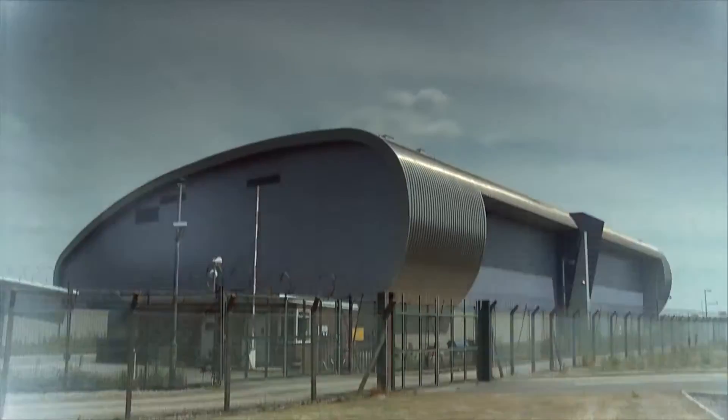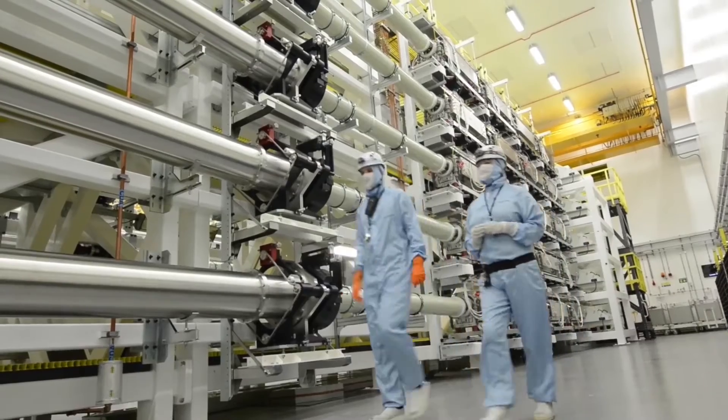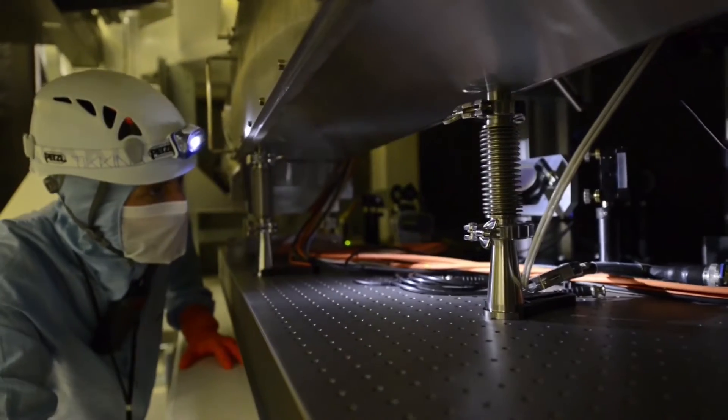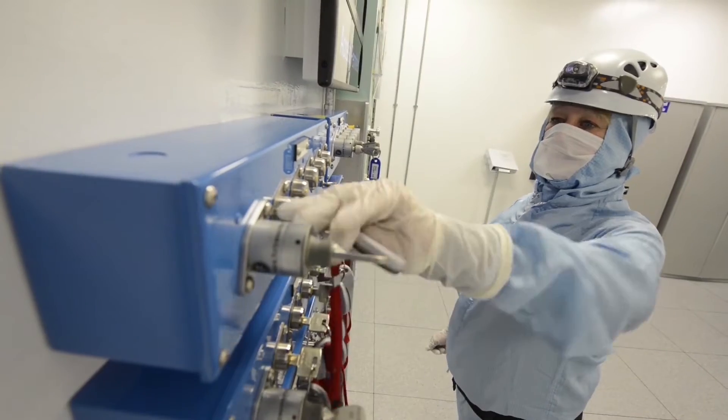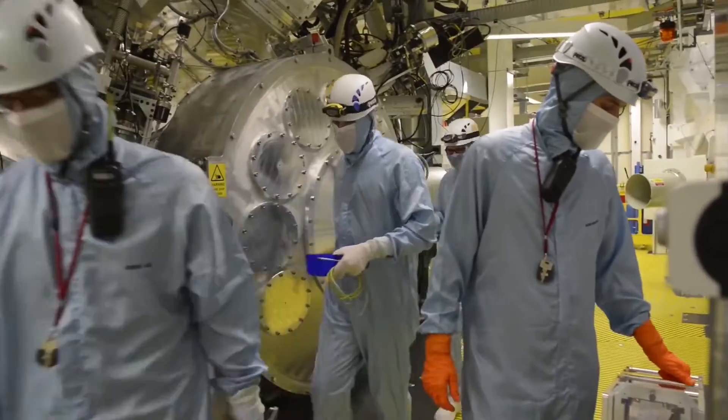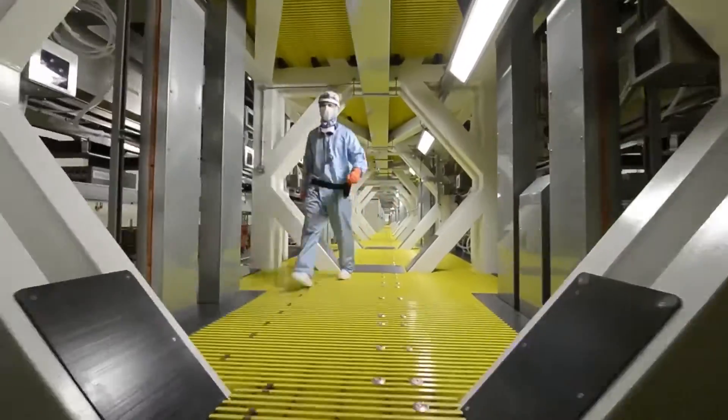Today we're here at the Orion Laser, one of the biggest lasers on Earth, and Colin Danson is one of the creators of this laser. The Orion Laser can deliver a thousand times the power of the entire US national grid in just a fraction of a second, over an area smaller than a strand of hair.